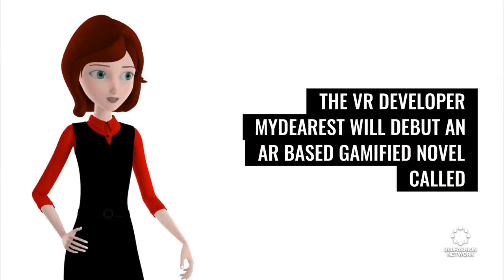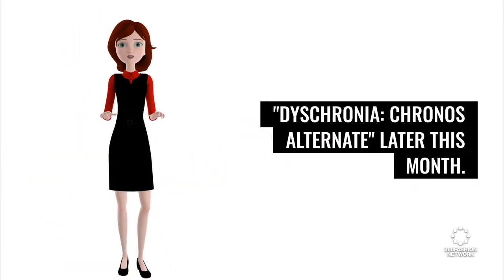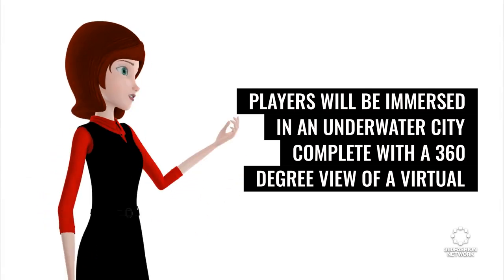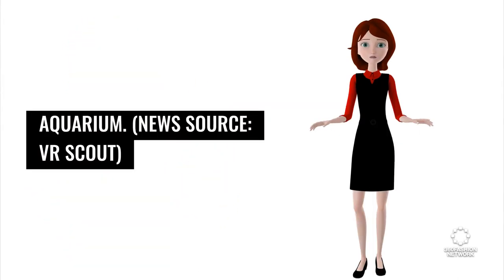The VR developer My Dearest will debut an AR-based gamified novel called Dyschronia: Chronos Alternate later this month. Players will be immersed in an underwater city complete with a 360-degree view of a virtual aquarium. News source: VR Scout.